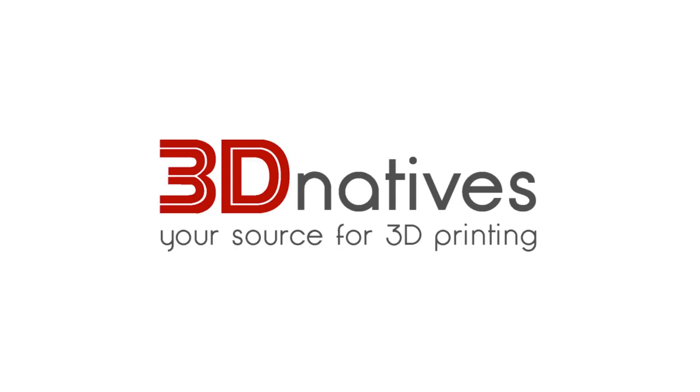Thank you for watching this video. If you want to know more about Traxxus 3D, visit our website at Traxxus3D.com. We'll see you next time.